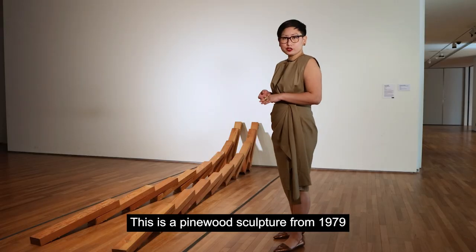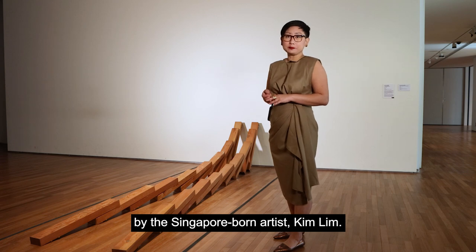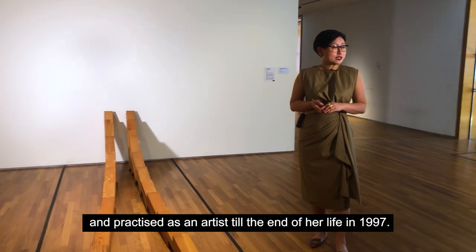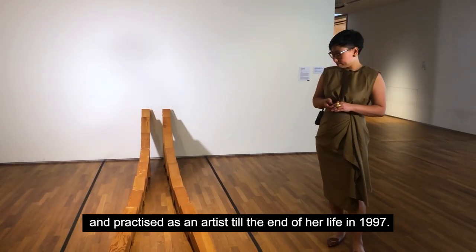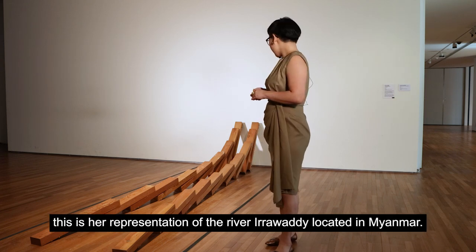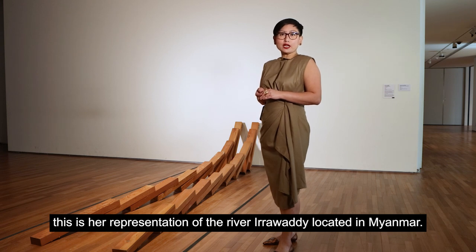This is a pine wood sculpture from 1979 by the Singapore-born artist Kim Lim. She later moved to the United Kingdom where she studied and practiced as an artist to the end of her life in 1997. As the title of the sculpture suggests, this is her representation of the River Irrawaddy, located in Myanmar.